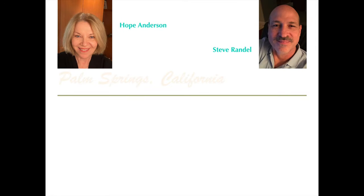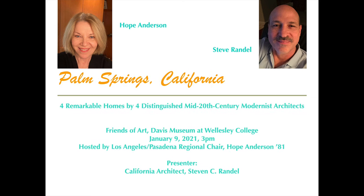Welcome to the LA chapter of Friends of Art's virtual event, the first one of 2021. I'm Hope Anderson, regional chair, and today's guest is architect Stephen Corley Randall. Born in Texas, Steve earned his architecture degree at Texas A&M before moving to California, where he has specialized in residential architecture for three decades.